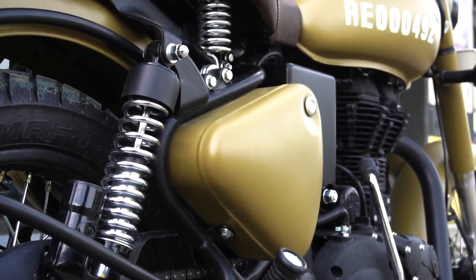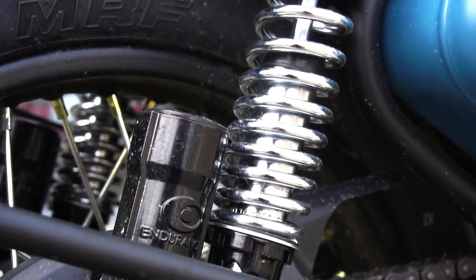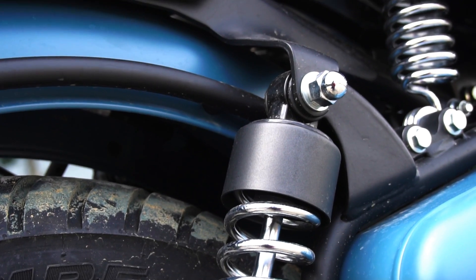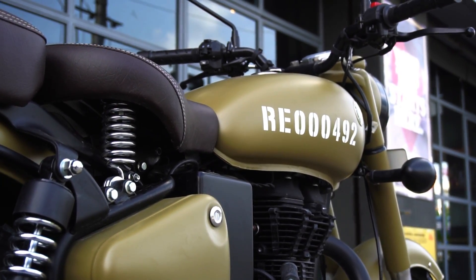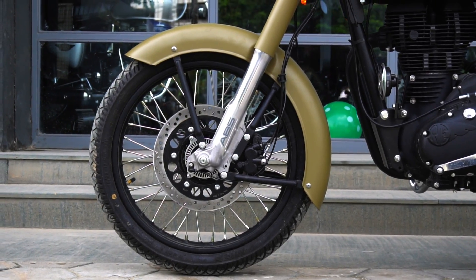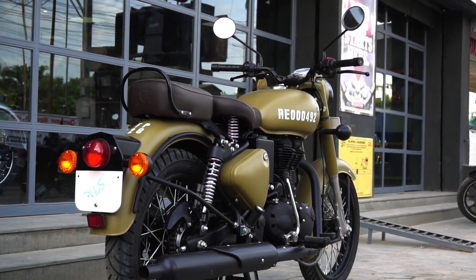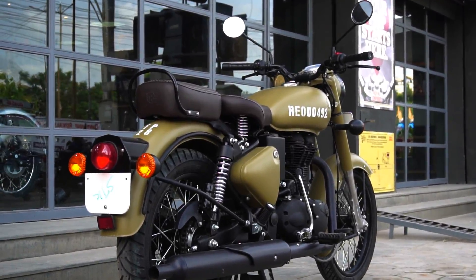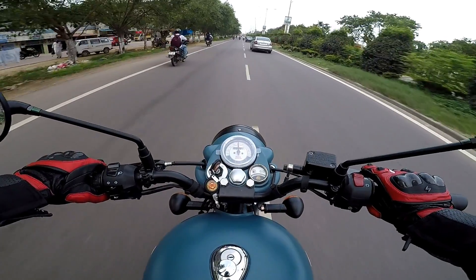Suspension-wise, we get 35 mm telescopic forks up front and twin gas-charged shock absorbers with five-step preload adjustability at the back. The shocks are ideally damped to offer a comfortable ride through city streets and absorb all undulations effortlessly. For tires, we get a 19-inch wheel with a 90/90 tire up front, while at the back we get an 18-inch wheel with a 110/80 tire. The larger wheels offer good high-speed stability and superb ride quality.